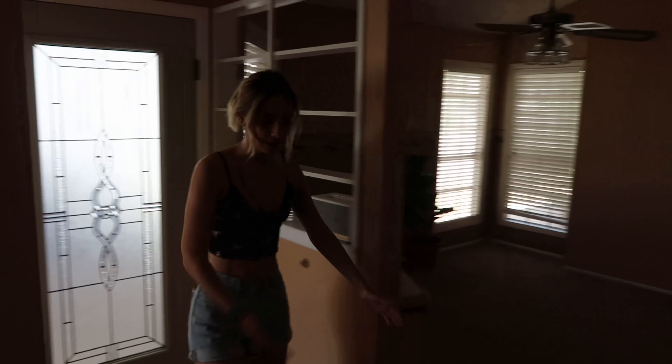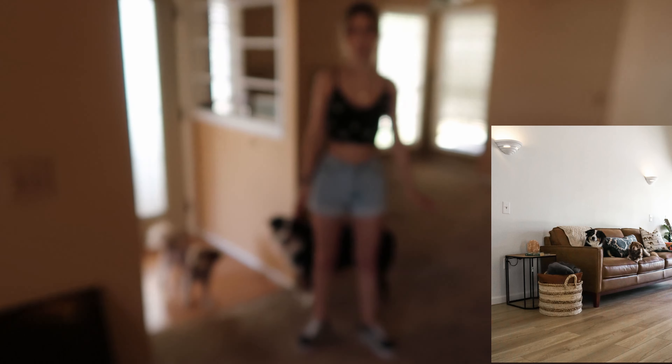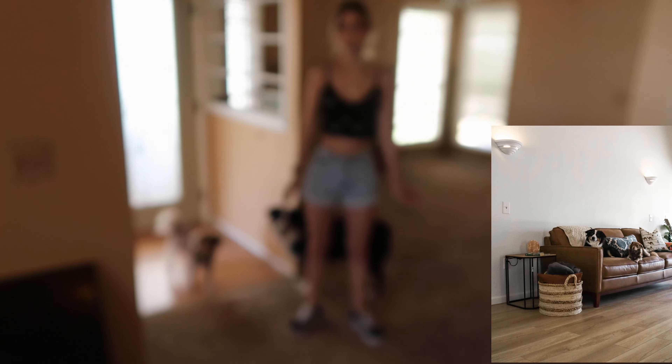Hello and welcome to our home, come on in guys! So this is my first favorite thing about this house — this beautiful door. I just think it's neat, lets in a lot of light.